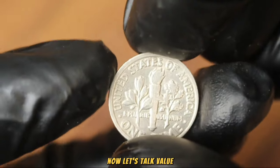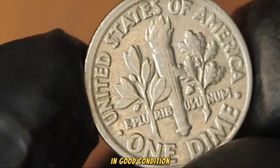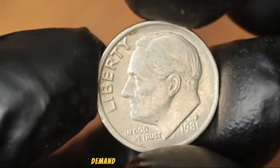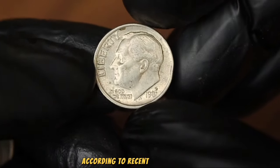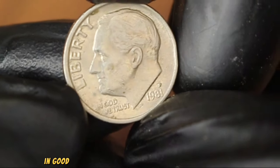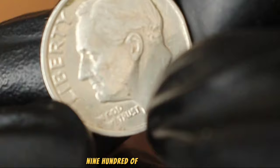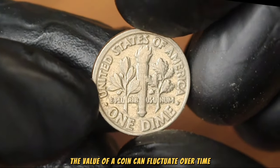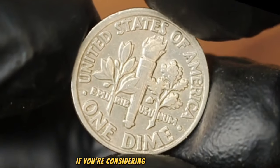A 1981 Roosevelt dime with P mint mark in good condition can fetch a respectable price in today's market. Factors such as scarcity, demand, and overall condition play crucial roles in determining the value of a coin. According to recent market trends, a 1981 Roosevelt dime with P mint mark in good condition can range anywhere from a few dollars to upwards of $95,900 or more. The value of a coin can fluctuate over time, so it's essential to stay informed and consult with experts if considering buying or selling.